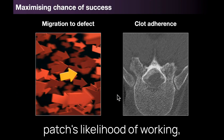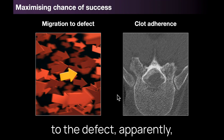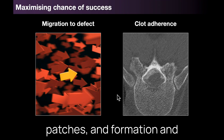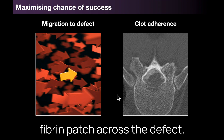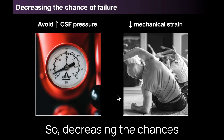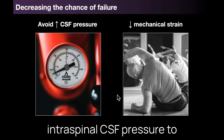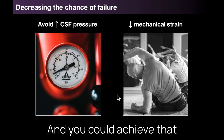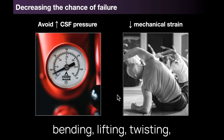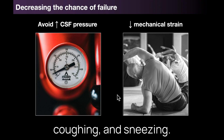To increase a patch's likelihood of working, post-patch care can influence the spread of blood from the injection to the defect — but this only really applies to non-targeted epidural blood patches — and the formation and adherence of a blood clot or fibrin patch across the defect, which could potentially be influenced by patient position and duration of post-patch bed rest. Decreasing the chances of a patch failing includes measures to prevent rises in intraspinal CSF pressure and reduce strain on the dura, achieved through restricting activities such as bending, lifting, twisting and avoiding increases in intra-abdominal or intrathoracic pressure from constipation, coughing, and sneezing.